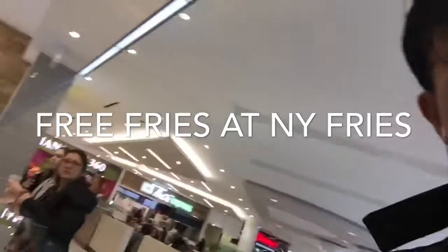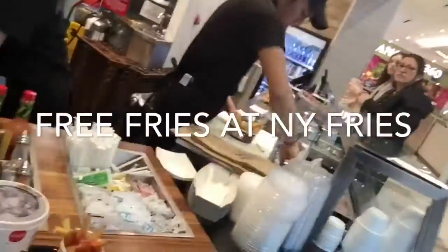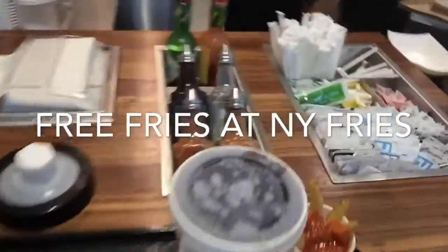Look at what else I found today. They're giving sample sizes — look at it — sample sizes of French fries and even poutine at New York fries. So you can try it out. New York fries! I like New York fries anyways, but they give you these little sample sizes of poutine, which is pretty cool.